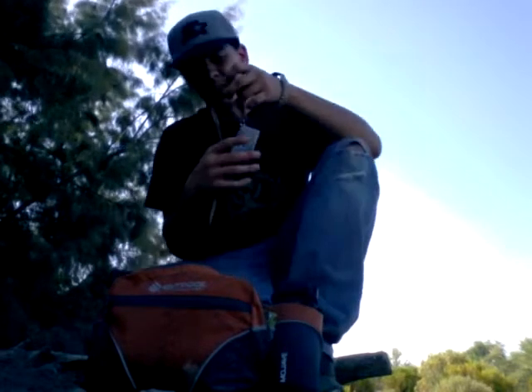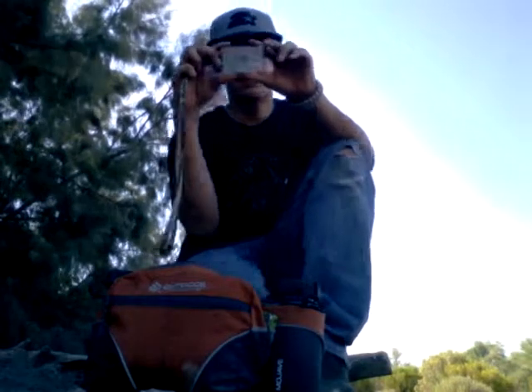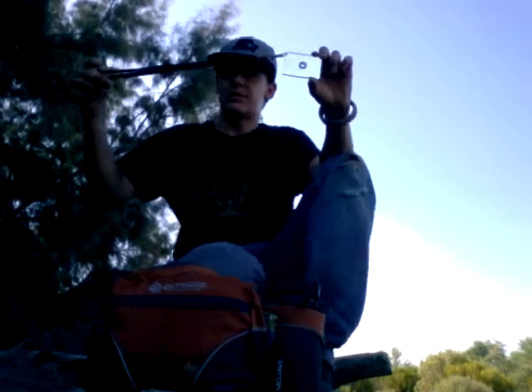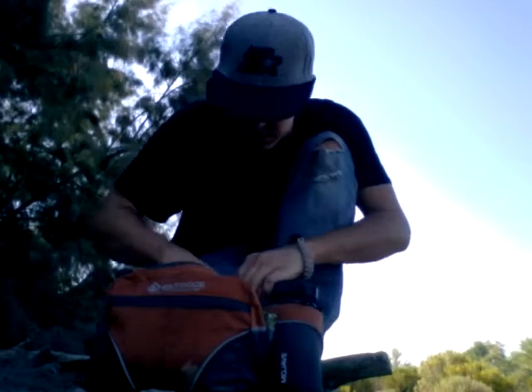Next, for more signaling, I got my Star Flash Ultra Signal Mirror. It's got a little hole right here so you can see what you're pointing at, and I put a little neck lanyard on it so it's easy to hold.